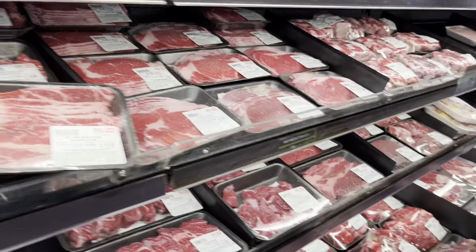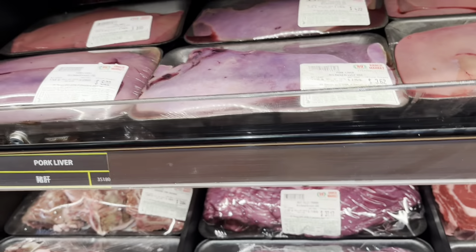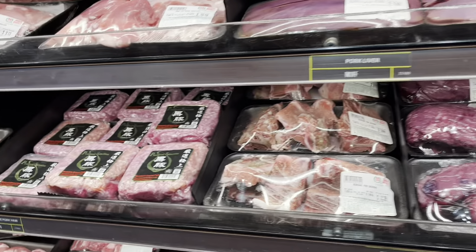Look at all these cuts, they look so good. They make like a soup. Touch it? Touch it. It doesn't look good. Not really — it just feels like a cut of meat.